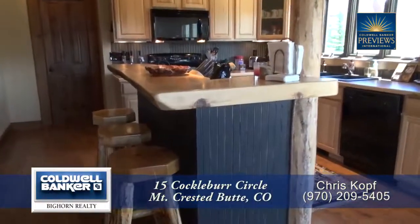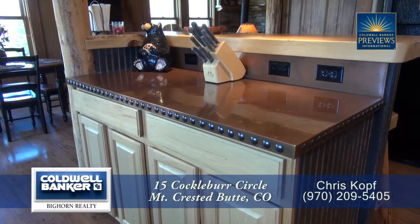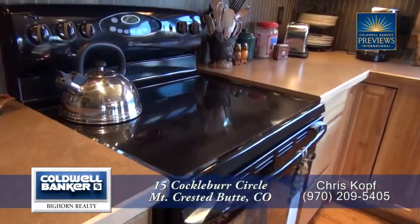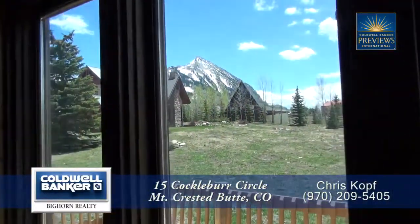Adjoining the dining area is the chef's kitchen that features a breakfast bar that can seat three, and there is a special copper countertop on the island. You'll find lots of storage in the cabinets throughout this kitchen, and it comes with a glass cooktop, built-in microwave, refrigerator, and dishwasher next to the sink that looks out toward Mount Crested Butte.